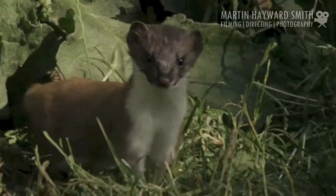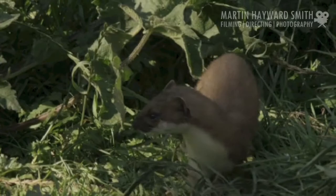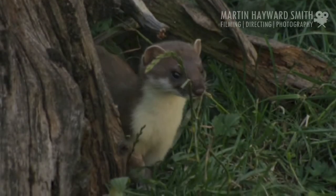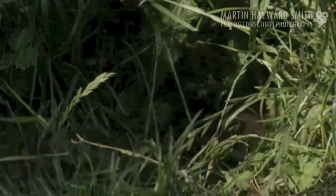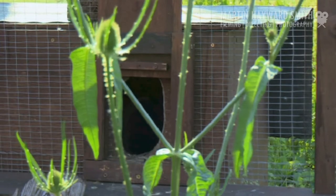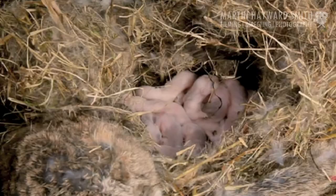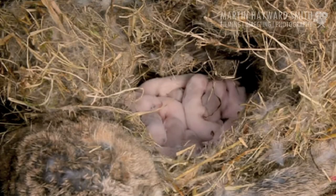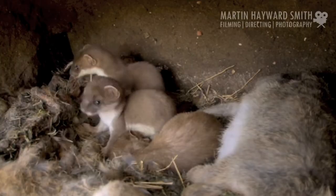Martin already had a male stoat in residence, so he soon found he had a family on his hands. The kits were born in March — ten youngsters — but out of the ten, she reared three at the end of the day. They don't open their eyes for at least a month, and these didn't venture outside until they were eight weeks old.